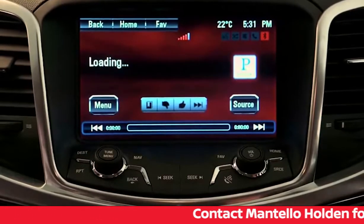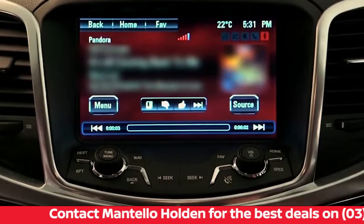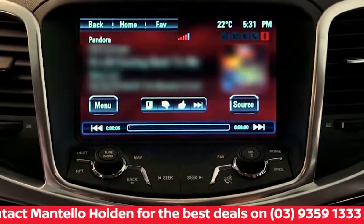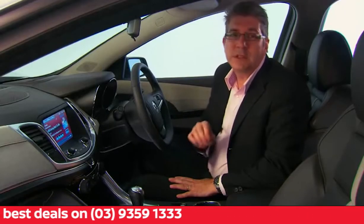When you press thumbs down, Pandora will remember that you don't like that particular song that is playing and skip it and start playing the next song. Pressing thumbs up tells Pandora that you like this song and it will find more songs like it.